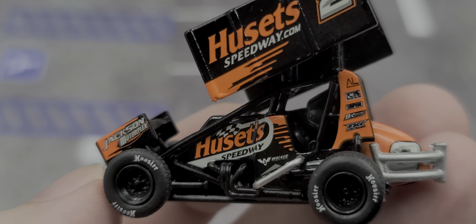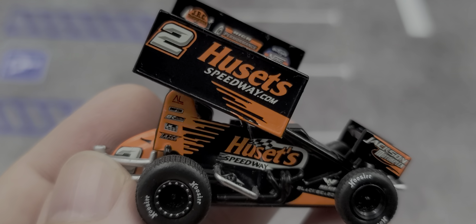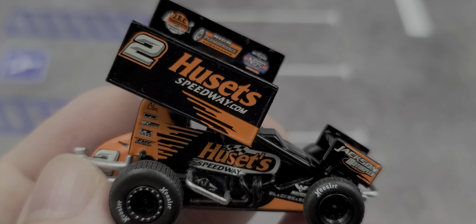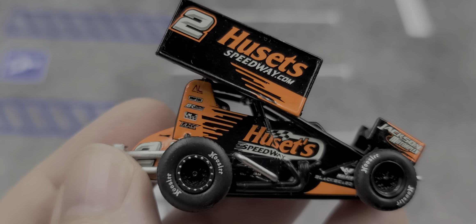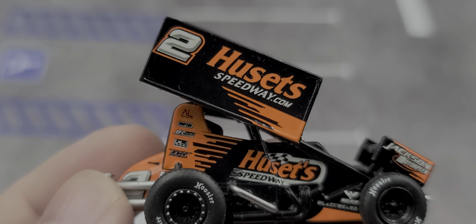I recommend picking this product up — be sure to check out the links in the description below to contact Farners Racing Collectibles to add this or any upcoming releases to your collection. That was my review of the David Gravel 2021 Husetts Speedway.com number two World of Outlaws sprint car 1/64 diecast by ACME Trading Company. If you enjoyed this review, give it a thumbs up and subscribe for more — I post new diecast reviews throughout the week, so click the bell for notifications. You can find me on Twitter at jasonastrain69. See you next time!